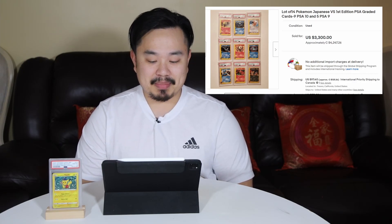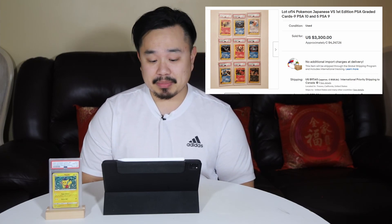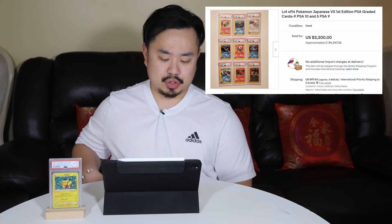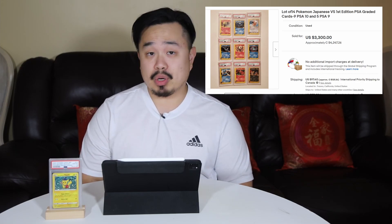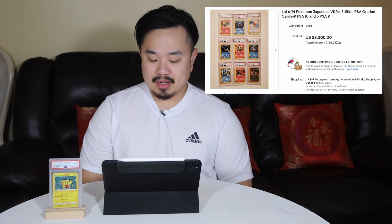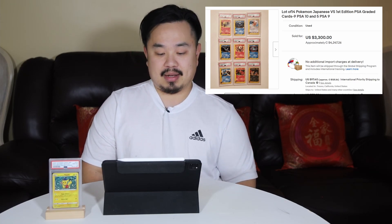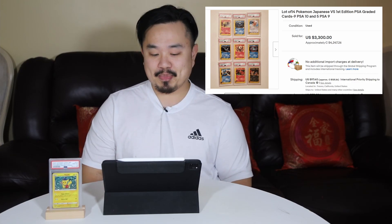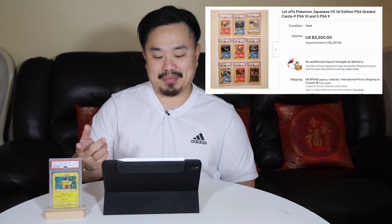Number 5 on the list is a lot of 14 Japanese VS First Edition PSA cards, most of them being PSA 10, some of them being PSA 9. The Japanese VS cards were the first Japanese cards to have that E-Series layout, and they were released back in 2001. All these being First Edition and graded PSA 9 and 10 sold for $4,247 Canadian dollars. I love E-Series cards and I would love to have this set in my collection one day.